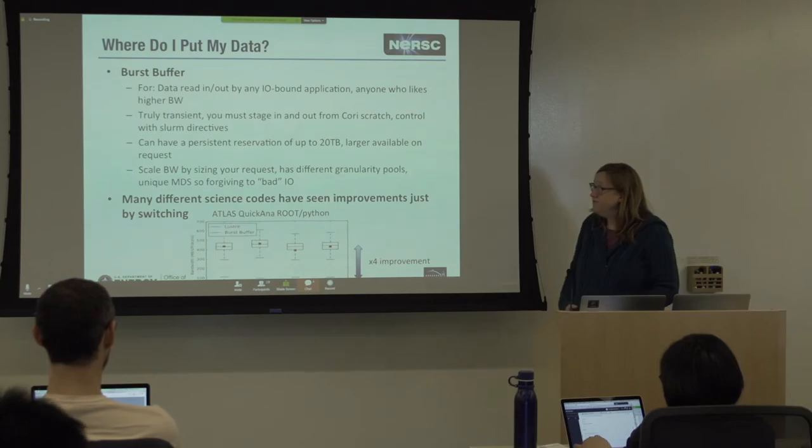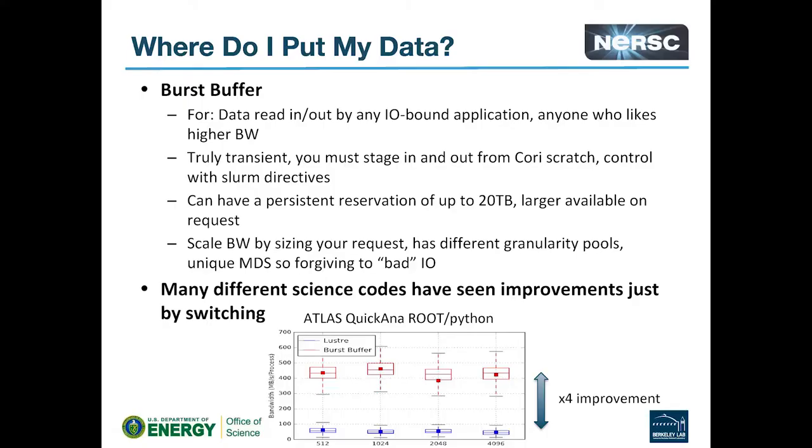The first thing I get asked a lot by users is: where do I put my data? I'm going to do some computing — what file system do I put it on? Maybe it's on project — where should I move it? Generally, if you're doing any kind of heavy IO, any kind of large read-in IO-bound application, the burst buffer should be your first choice.